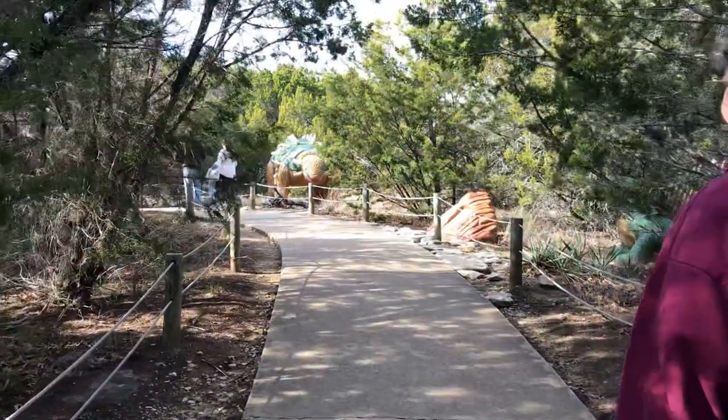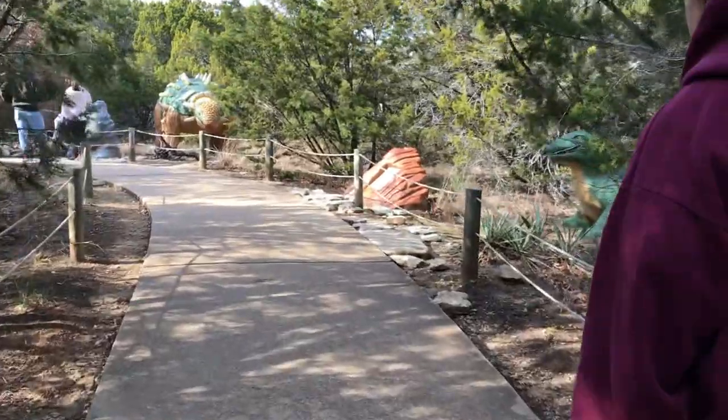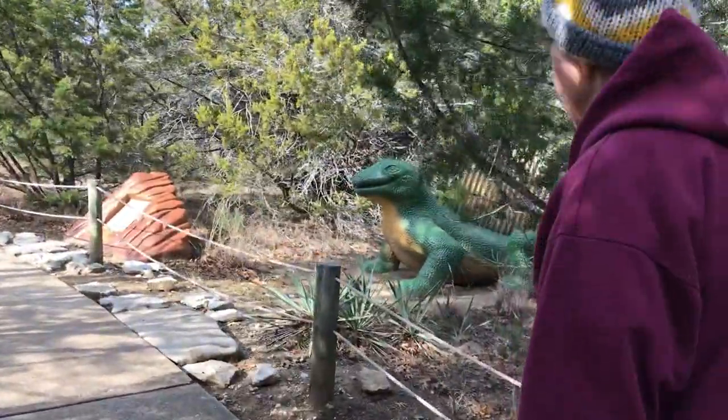Okay, up here. More dinosaurs. Oh, there's one here in the bushes. Don't let him get you, Rhonda.